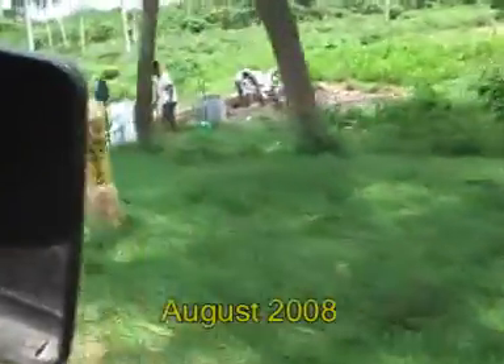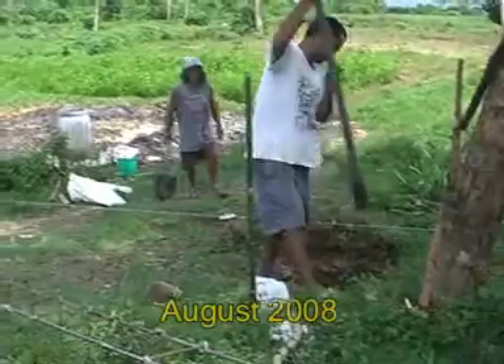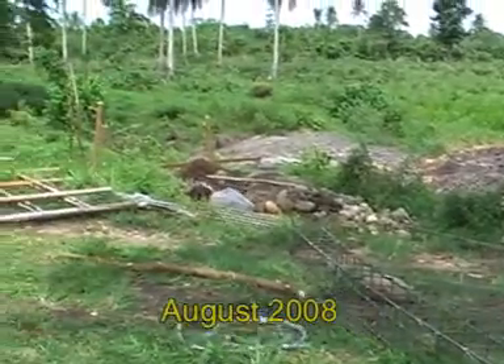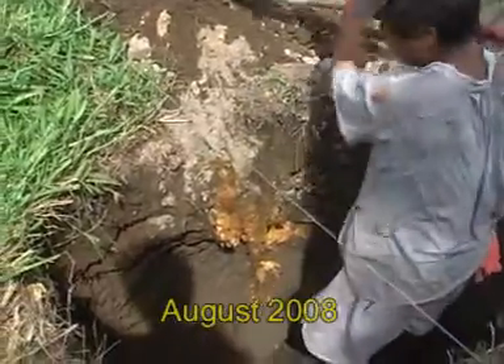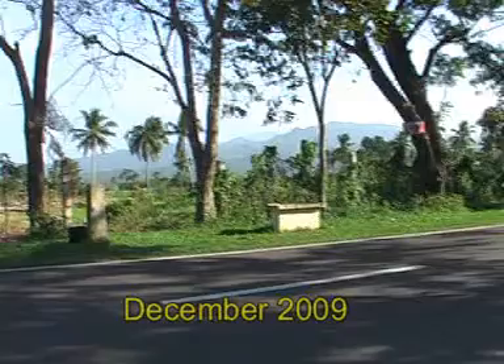Our pilot farm has a size of about 15 hectares and is located just 2 km from the town center along the national road. Before we started the project, most of the area was idle and covered with jungle-like weeds and invaded by cattle and goats of the neighbors.